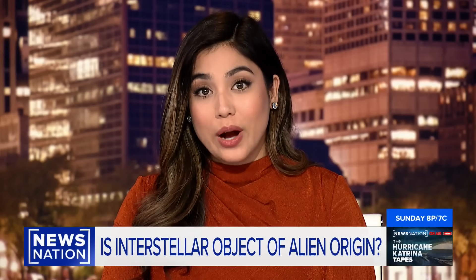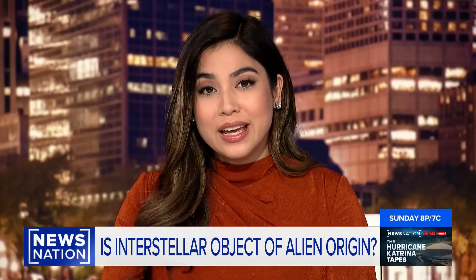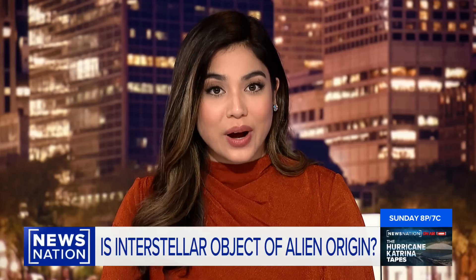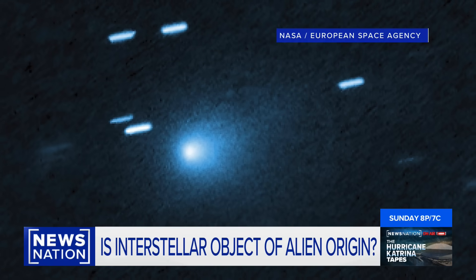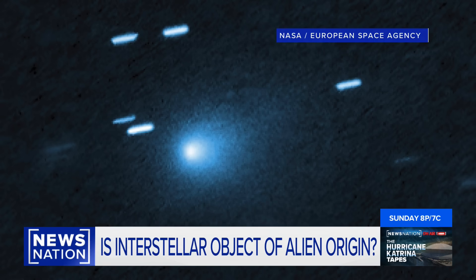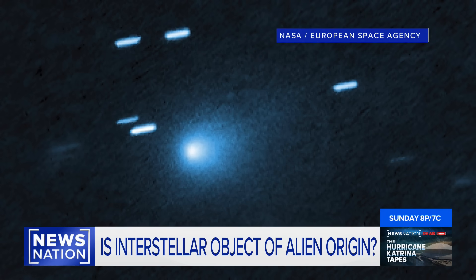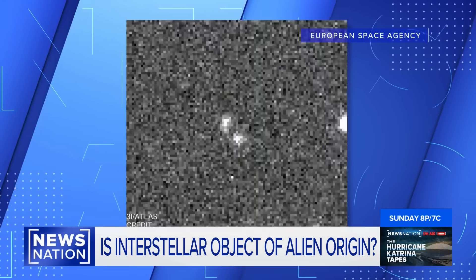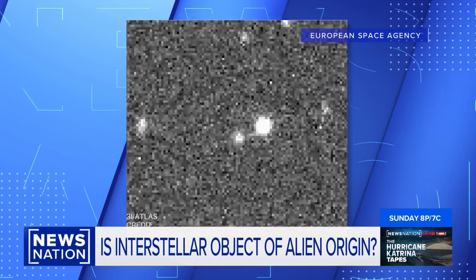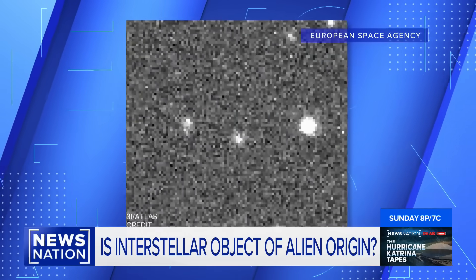A mysterious space object is hurtling towards Earth, and while it could just be a comet, a renowned theoretical physicist is pushing the possibility that it could be a nuclear-powered spacecraft. This is the image of the so-called 3I Atlas, raising new questions with Harvard Professor Avi Loeb theorizing this Manhattan-sized space object could be emitting its own light, and if that's the case, it could indeed be alien technology. Adding to the mystery, 3I Atlas also appears to lack something all comets have in common: a tail. So what exactly could this be, and are we ready for it?